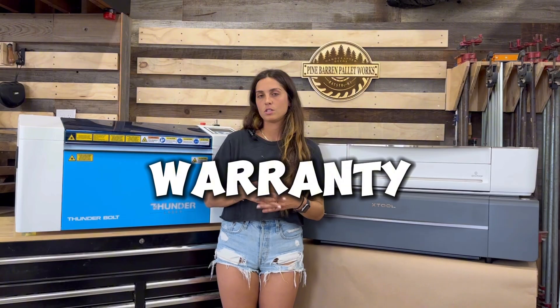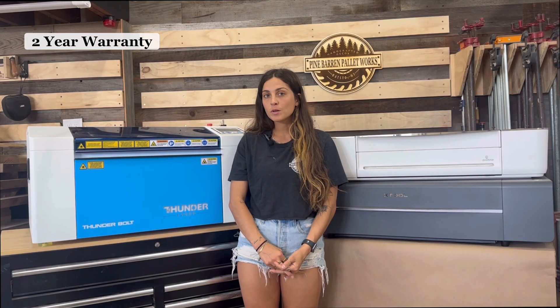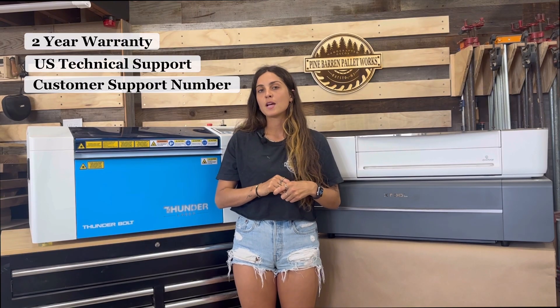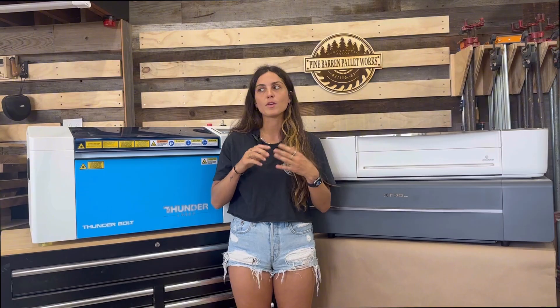Now let's talk about warranty, which is very important with lasers because things do happen. Thunderbolt offers a two-year warranty on all their machines and their customer and technical support is entirely US-based. They offer a phone number on their website where you can call and speak directly with a representative. About a year ago I had an issue with my laser, called that number, and within five minutes I was on the line with a US-based tech support rep who walked me through the issue — and within that same hour I had my laser up and running again.